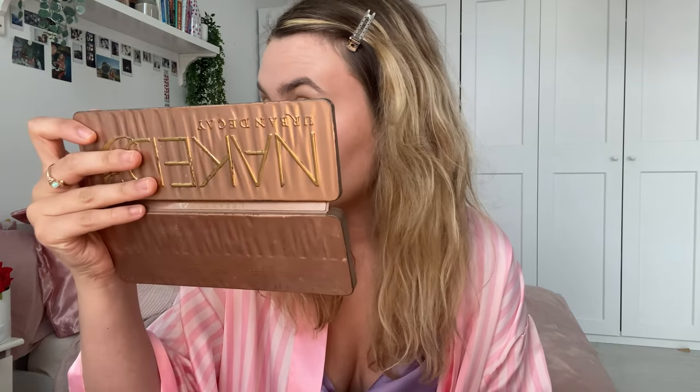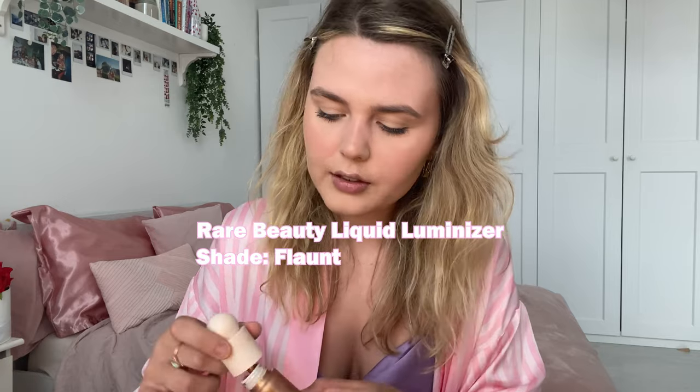Now that contour is blended out, I'm going to use some highlight. I didn't finish talking about summer plans — I'll probably go on vacation in September. School usually starts at the end of September so I still have time, and it's way cheaper to travel then. I also have a few finals in the summer and I'm thinking of making a study vlog. The highlight is also from Rare Beauty in the shade Flaunt — a warm gold color, because I love warm highlights over cool ones.